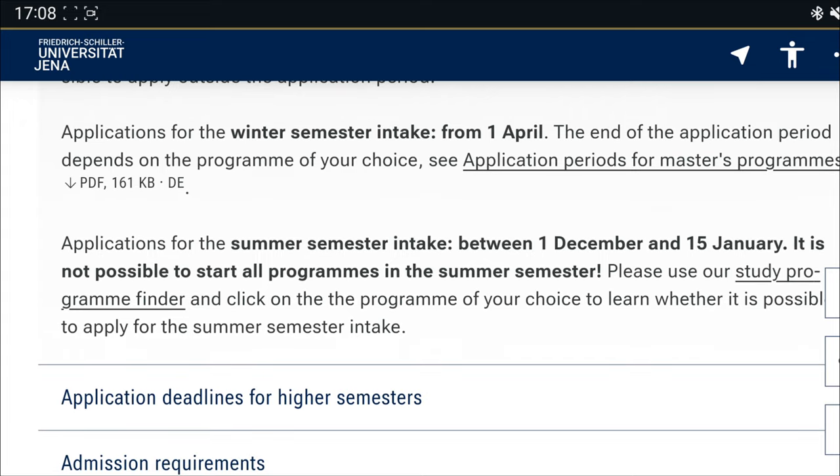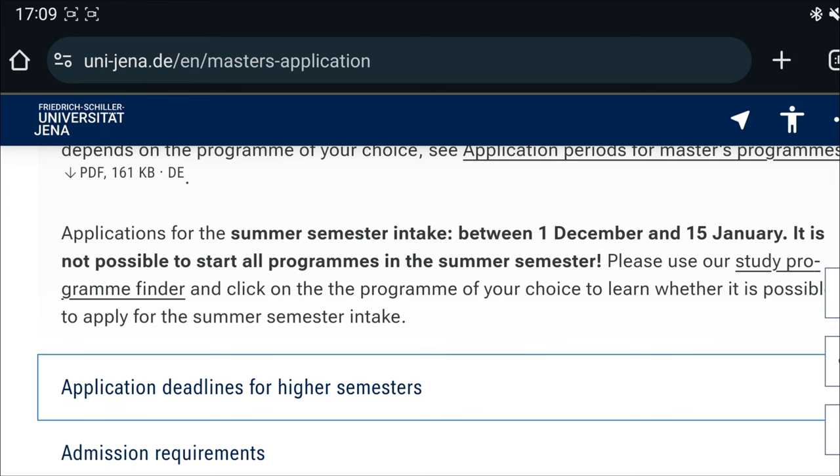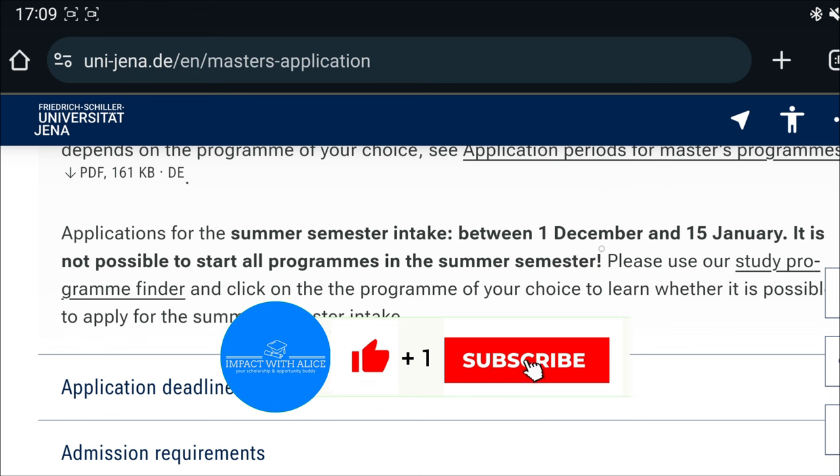For those who are interested in applying for the summer semester, which is going to start in April, the application started on the 1st of December and the deadline is the 15th of January. Not all programs are available for the summer semester. There are about 19 English-taught master's programs at this university; however, for the summer semester, it's only about four of them that are available.